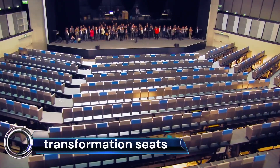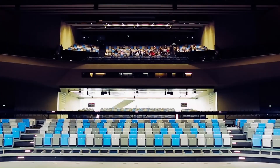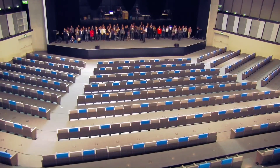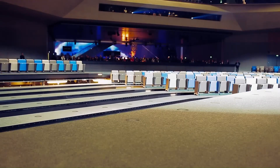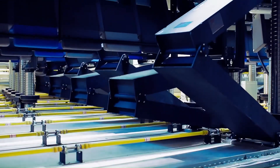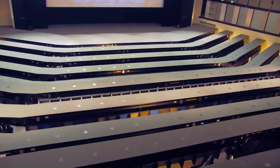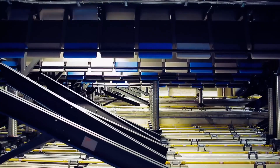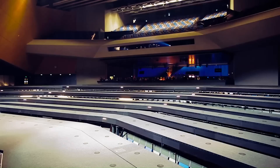Multi-purpose halls with rotation transformation seats are truly fascinating and innovative spaces. These halls feature ingenious seating systems that can morph to suit a variety of functions and activities, seamlessly adapting to the needs of the event. Individual seats or rows can rotate on their axis, allowing quick reconfiguration from facing a stage in an auditorium layout to facing each other in a conference setup, or even creating a flat floor space for exhibitions or dances.